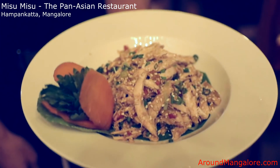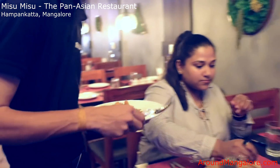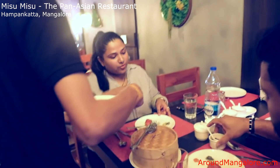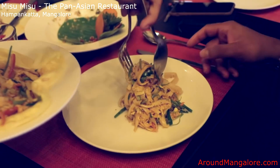Hi guys, my name is Anusha and this is my husband Devi. We visited Misu Misu today and we absolutely love the food and the gorgeous decor. We had the Thai chicken, soy and sesame salad, the dimsums, and the pad thai. I love, love, love the pad thai — it was so fragrant and light, and absolutely wonderful. Please do visit.